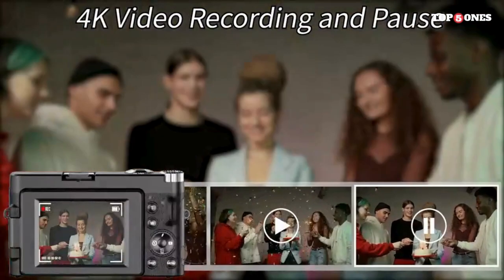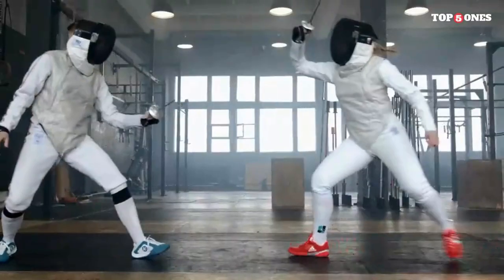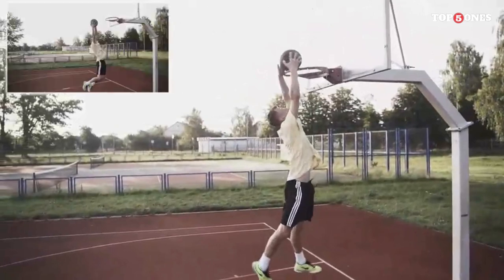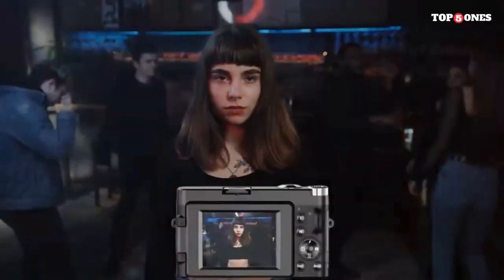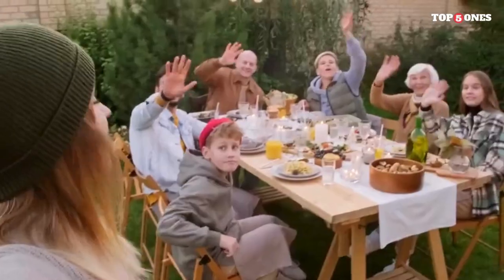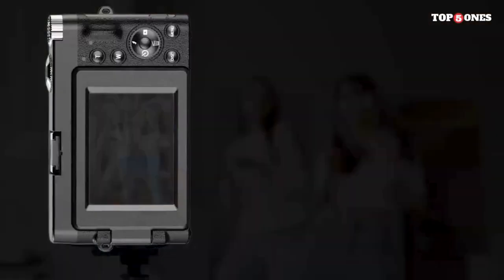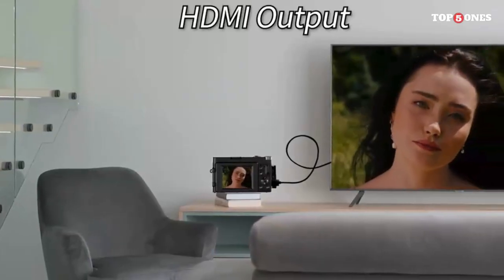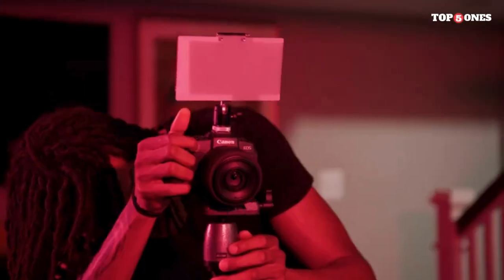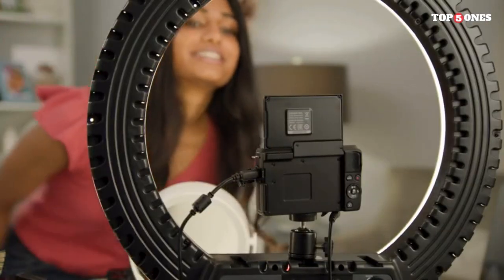One of the standout features of the M50 Mark II is its 24.1 MP APS-C CMOS sensor, which captures sharp and vibrant images. The dual-pixel CMOS AF system ensures fast and accurate autofocus, whether you're shooting stills or recording video. The camera's low-light performance is commendable, allowing you to capture stunning shots even in challenging lighting conditions. The M50 Mark II supports 4K recording at 24p, bringing cinematic quality to your videos. The addition of eye detection AF in video mode is a game-changer, ensuring your subjects stay in focus even when on the move. Vloggers will appreciate the flip-out touchscreen, making it easy to frame shots and check composition while recording.